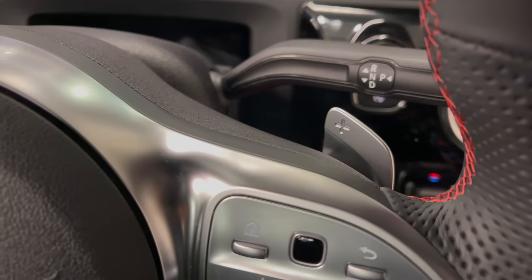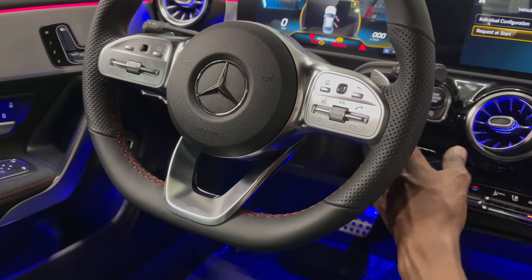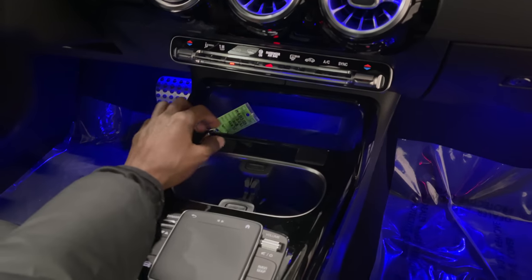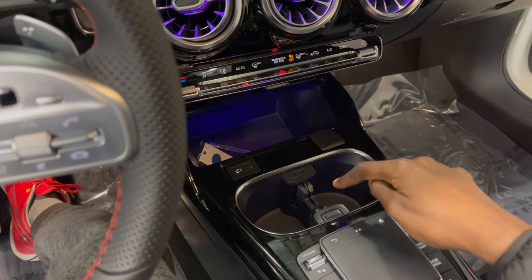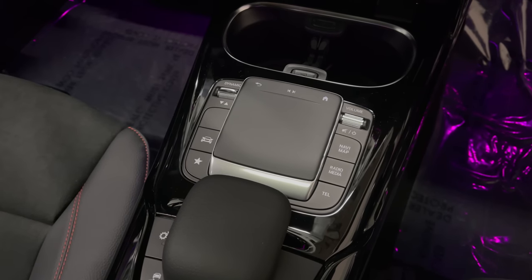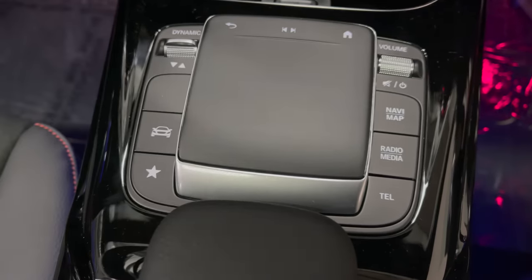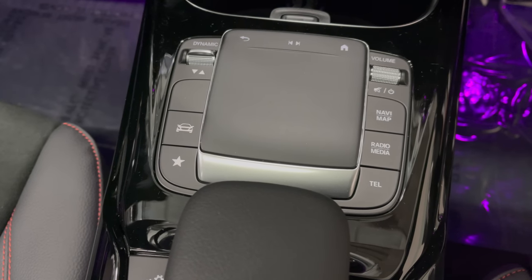The paddle shifters are finished in aluminum — very good quality with more than enough surface area to hold onto. Your climate control system knobs are very good quality and look like a set of piano keys. You have NFC charging and two decent-sized cup holders which are deep enough, however there is no lid to cover them. The center console is finished in high-gloss black piano lacquer trim, which is a fingerprint and scratch magnet. The trackpad offers haptic feedback like a regular smartphone. You have a home button, media controls on the right, volume, navigation map, radio, and telephone.